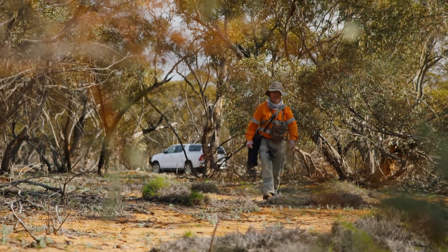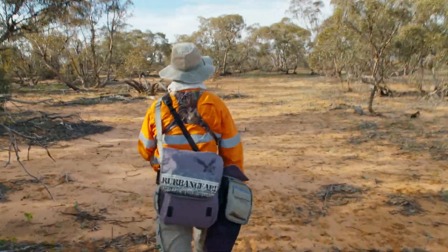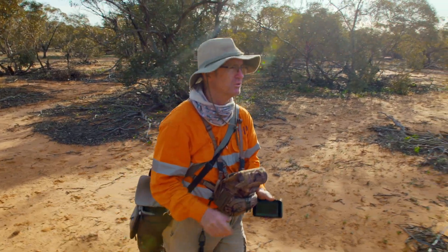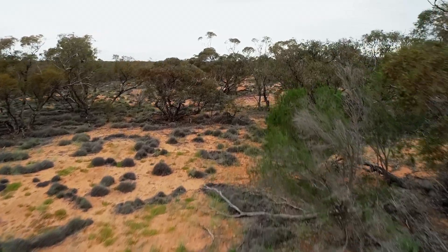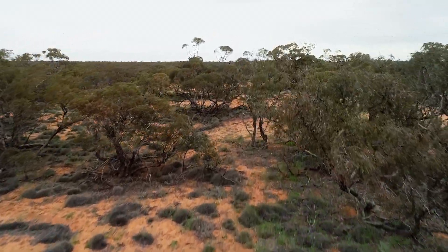So this is classic Mallee habitat. There's not a lot of understory and that's because animals have been grazing here. The elements that we're trying to establish is what's the status of threatened species in this area and what's the quality of the vegetation in which they could occur here.